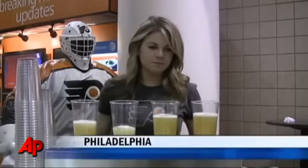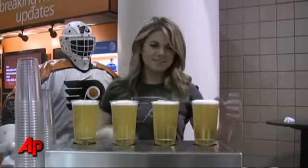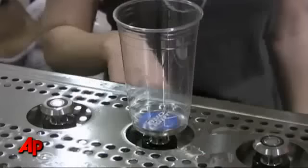It fills beers faster than a referee makes a penalty call. A lot of times, especially in hockey, with the intermission, it's like you're hurrying up to get back, and this will definitely make it a lot easier and quicker.